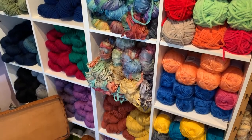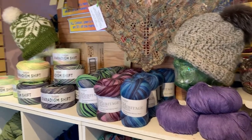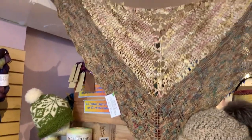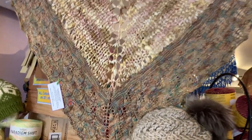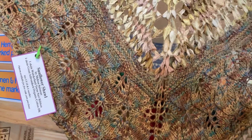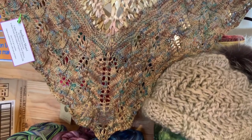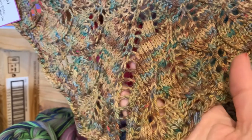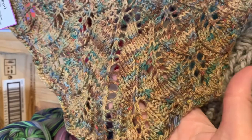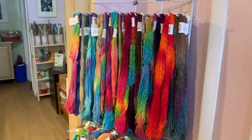Our chunky weight is over here along with a hand-dyed sari silk ribbon, and some special items up top. I made and designed this shawl — you can get the pattern on Ravelry. It is the Sunflower Shawl and it uses one hank of sari silk ribbon and one hank of hand-dyed organic cotton.